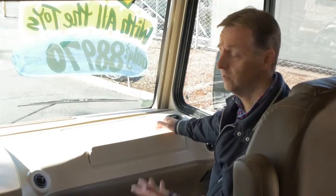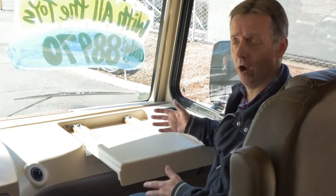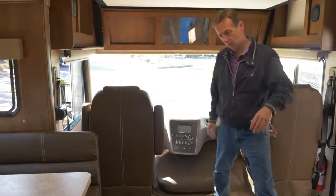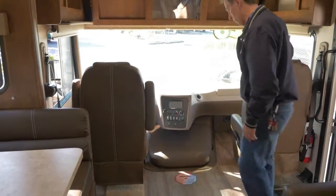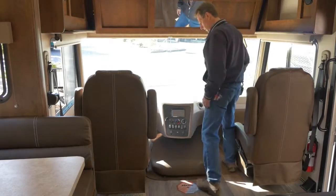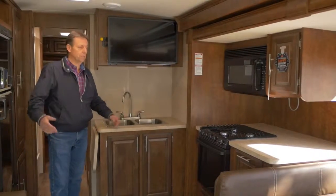Up front we've got a screen for your backup camera, and there's a drawer that pulls out so the navigator can sit and work an iPad while the driver drives. One thing to notice — there's no step up here getting into the seats, so it's easy to pass through. Here we are in the kitchen area.